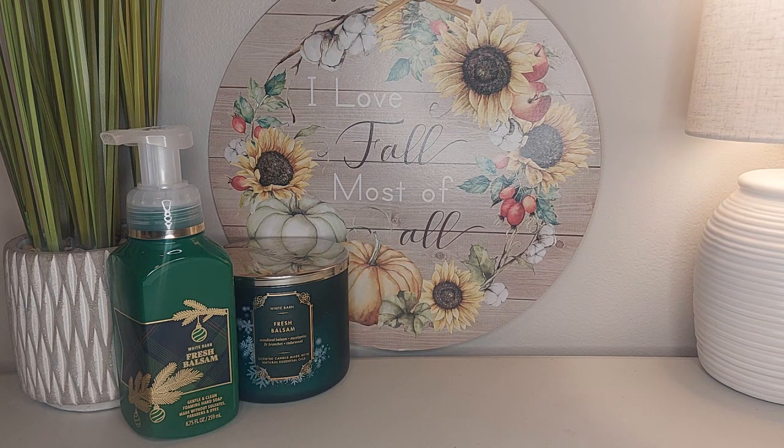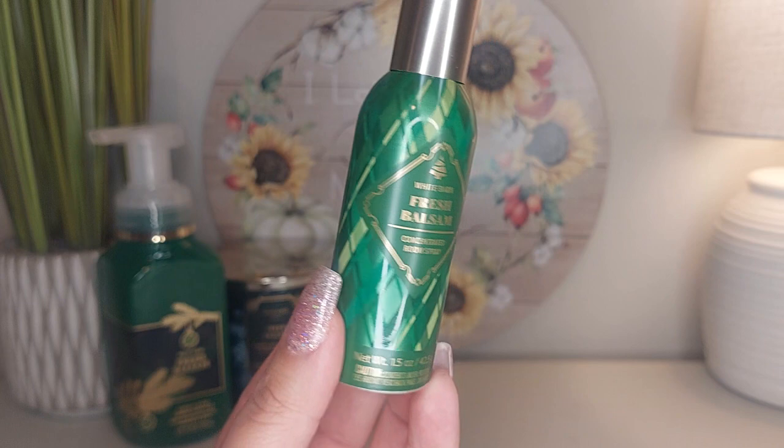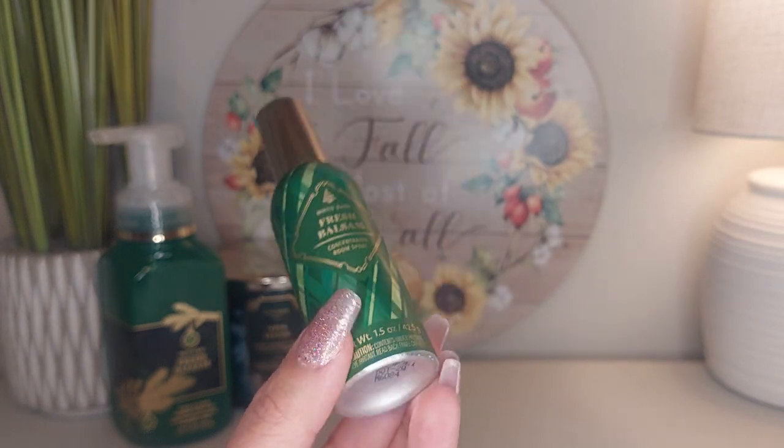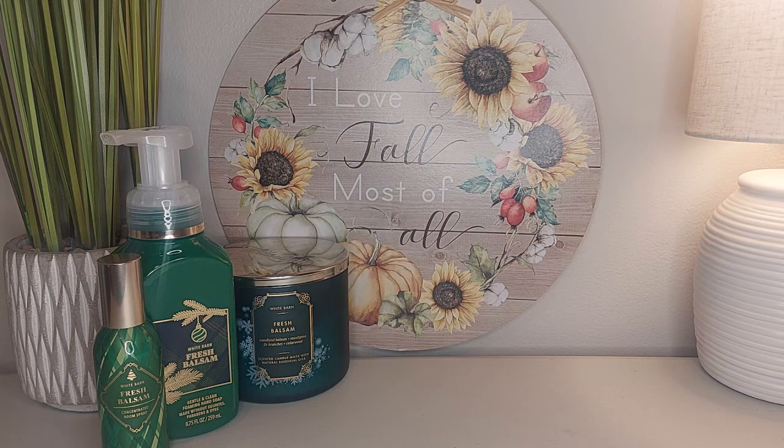I also have the room sprays. These room sprays are really good. I have it in Fresh Balsam — I sprayed this the other day and it's really nice. It's strong and smells just like all the other products. Fresh Balsam is just a nice fresh clean-cut, woodsy, really green, strong pine tree fragrance.